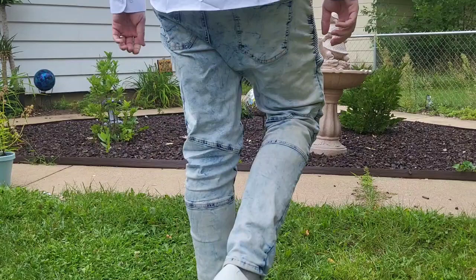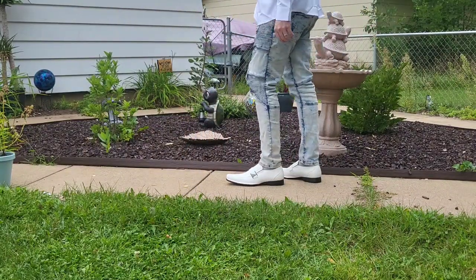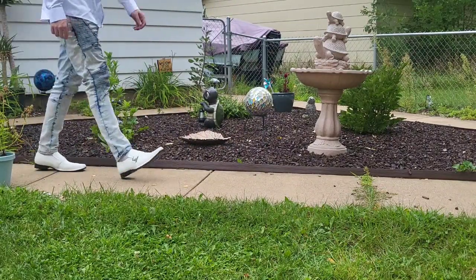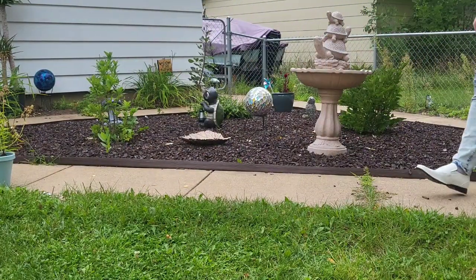These are incredibly comfortable, fit the foot well, great size. These are sure to stand out. Man, I might have some new favorite shoes right here. These are for when you really want to just dress to impress.